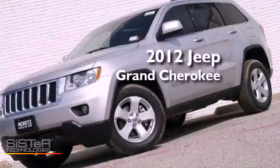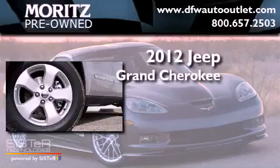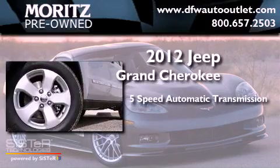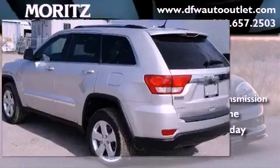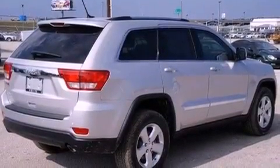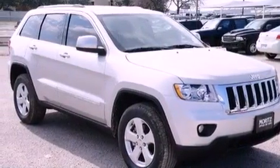This is a brand new 2012 Jeep Grand Cherokee. This vehicle has seating for five adults and a 3.6-liter V6. Its top features include traction control and stability control systems, LED headlights, 18-inch alloy wheels, and a tire pressure monitoring system.